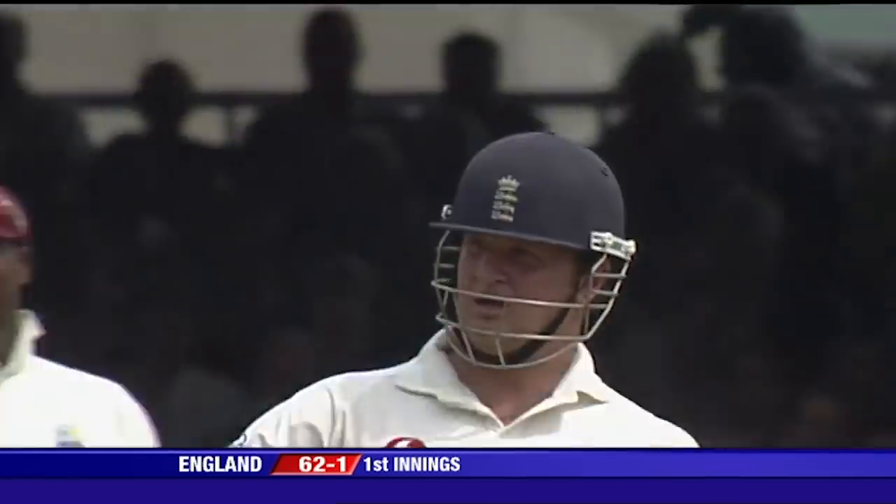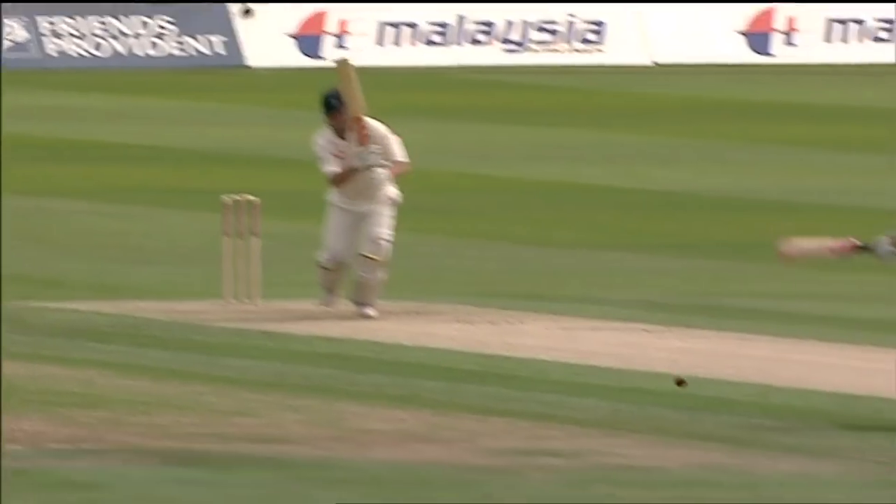That's a good shot. Full face at the bat, straight back up the ground through mid-off.